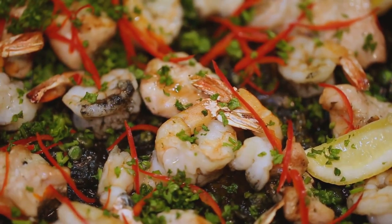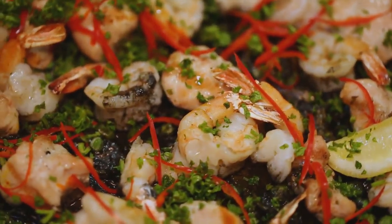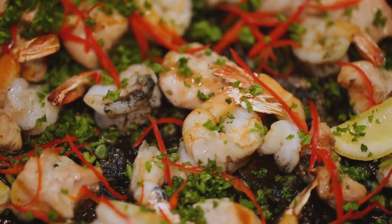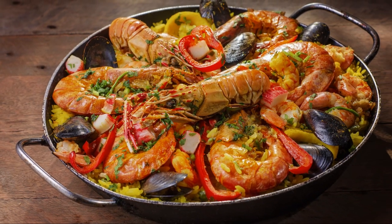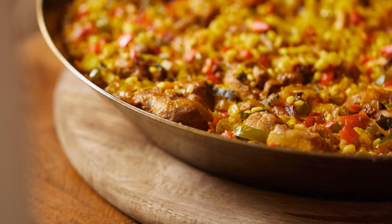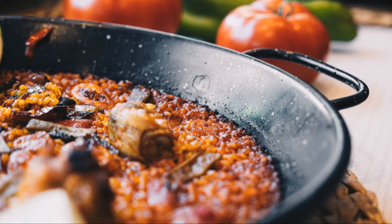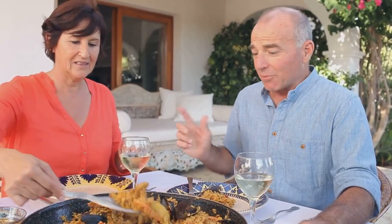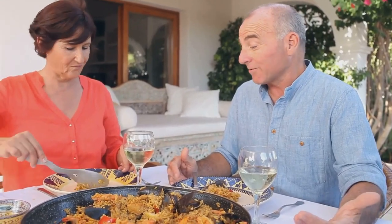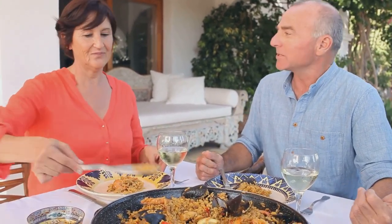From seafood paella brimming with prawns, mussels and clams, to vegetarian paella bursting with seasonal vegetables, there's a paella out there for every palate. As the rice simmers in the flavorful broth, it absorbs all the delicious juices from the other ingredients, creating a symphony of flavors that will transport you straight to the sun-drenched shores of Spain. Whether you're enjoying it with friends and family on a special occasion or savoring a plateful at a beachside restaurant, paella is an experience that will stay with you long after the last grain of rice is gone.